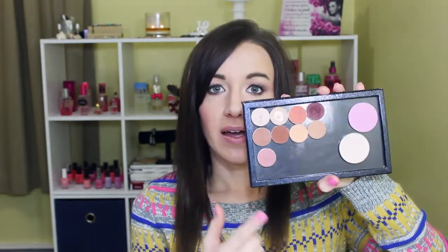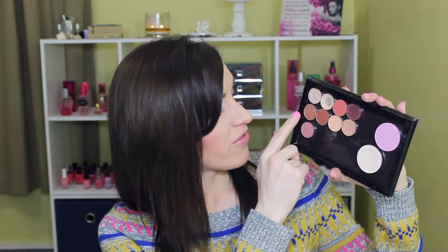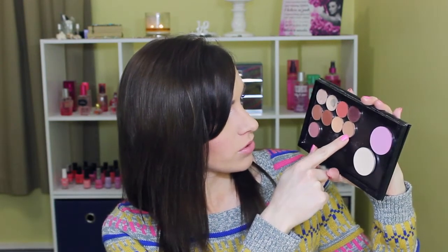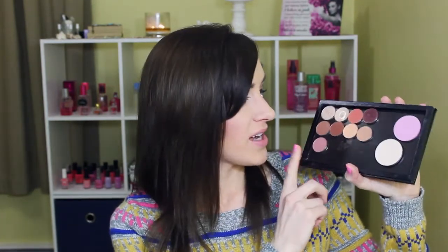For eyeshadows, my definite standouts for the year were my Makeup Geek shadows. I love them — they're $5.99 a pan at makeupgeek.com. I especially loved these a lot in the summer when I first got them. I have Shimma Shimma, Vanilla Bean, Mango Tango, Burlesque, Frappe, Coco Bear, Peach Smoothie, Crème Brûlée, and Cupcake. Marlena did a fantastic job with her line of shadows.